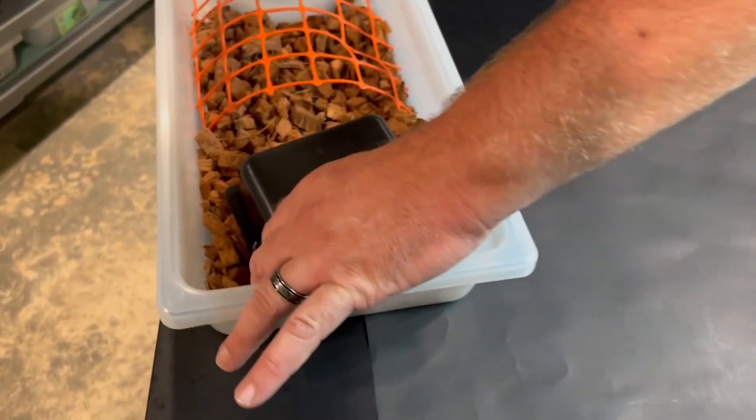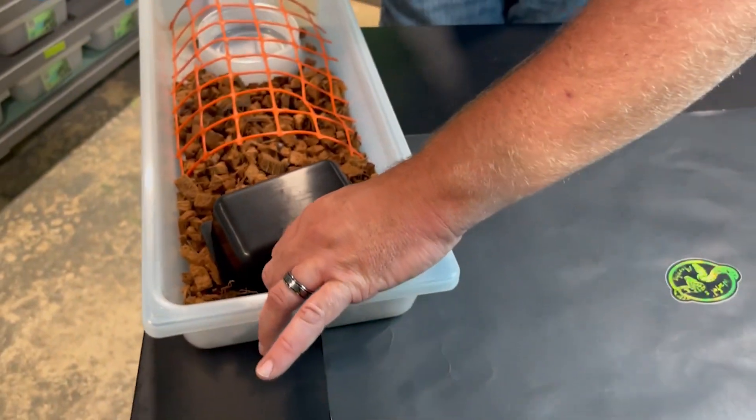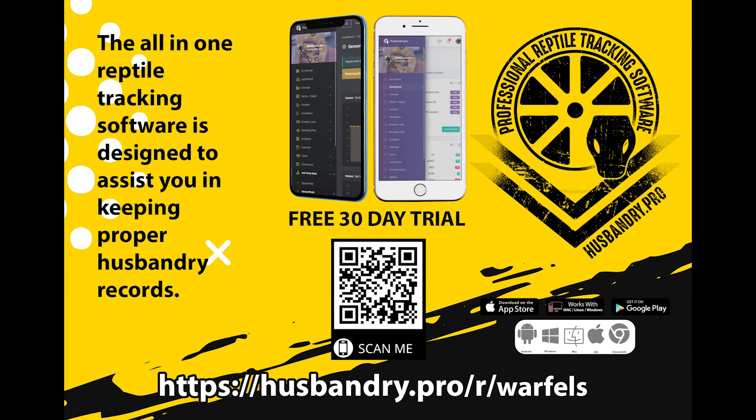If you want to use the best reptile record-keeping and tracking software on the market today, scan the QR code or click our partnership link in the description down below for a free 30-day trial of Husbandry Pro. I promise you, you will not regret it.